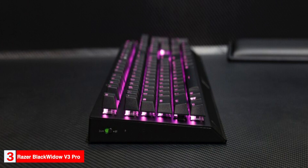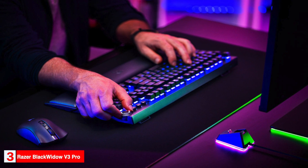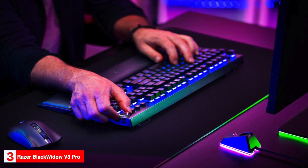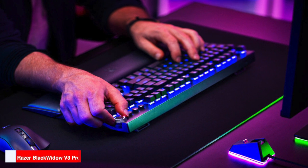The BlackWidow can be customized using the Razer Synapse software. Everything from key mapping and RGB lighting to user profiles and macro recording can be tweaked from within the program. If you're looking for a wireless keyboard with all the features of a wired keyboard, the BlackWidow V3 Pro is your best pick.